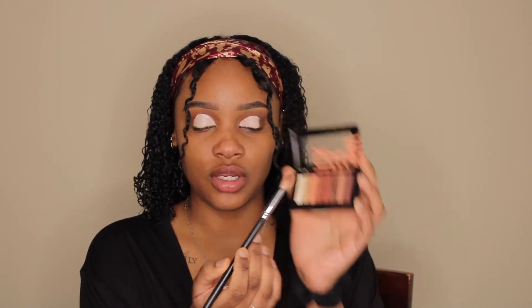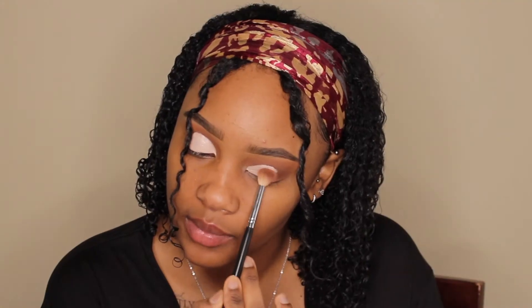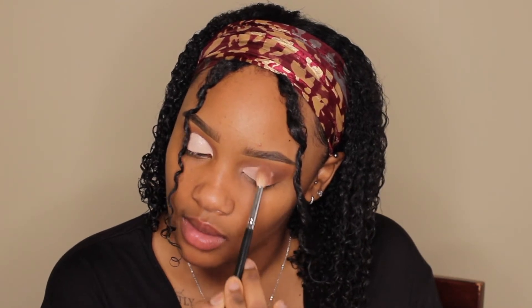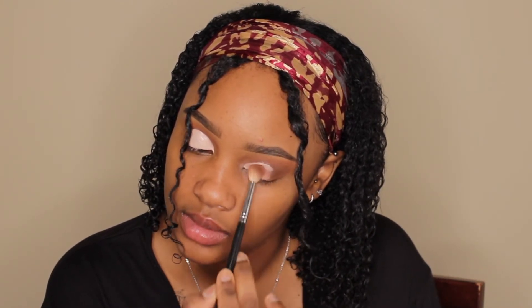After you've done your cut crease — since this shade is very fair — you can tell it looks pretty bright. So we're going to go back in with those same shades and palette on top of it. I'm going back in with this shade and putting it all across my eye because I don't want that white color — I want it to be more brown.